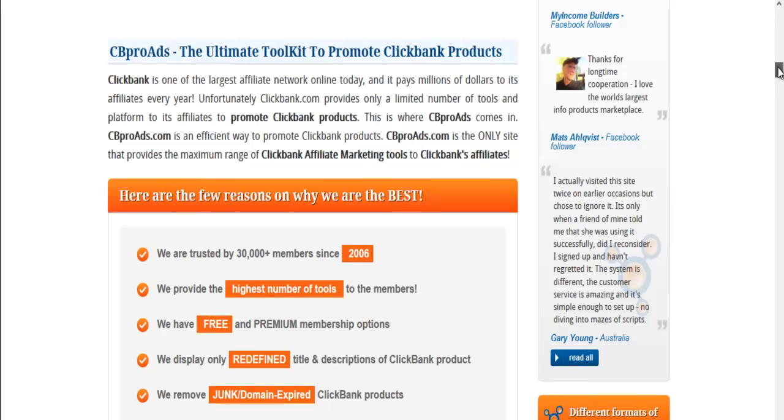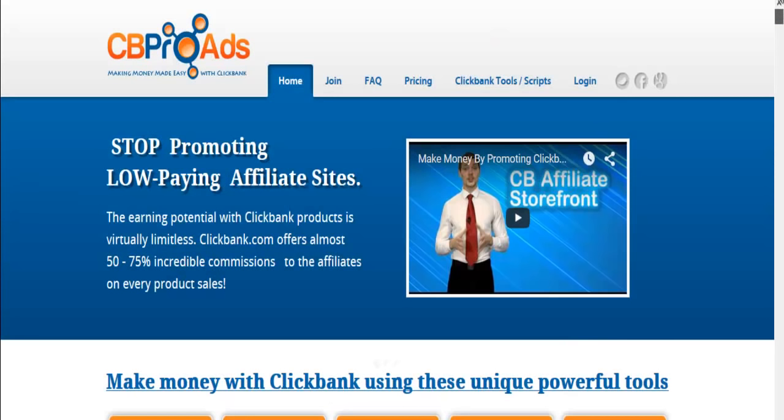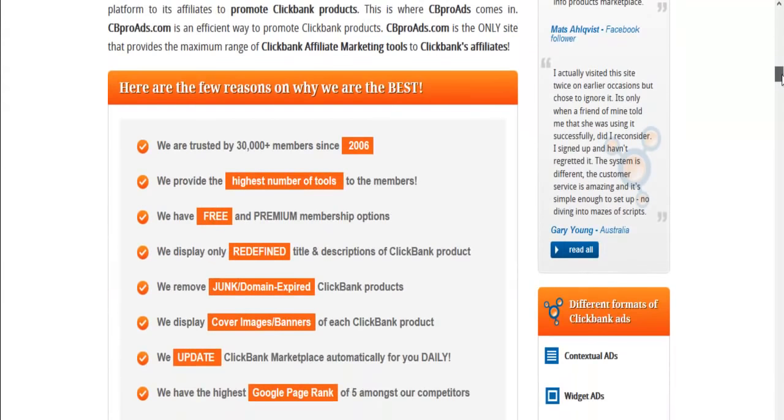It really is the ultimate toolkit to promote ClickBank products. ClickBank is one of the largest affiliate networks online today, and they're very, very reliable and trustworthy. I've been a ClickBank affiliate for over 10 years. However, I've only recently just started to use CB Pro Ads, and I should have jumped on it earlier. I was getting emails about upgrading because I was on the free account, but I wasn't paying any attention to them.